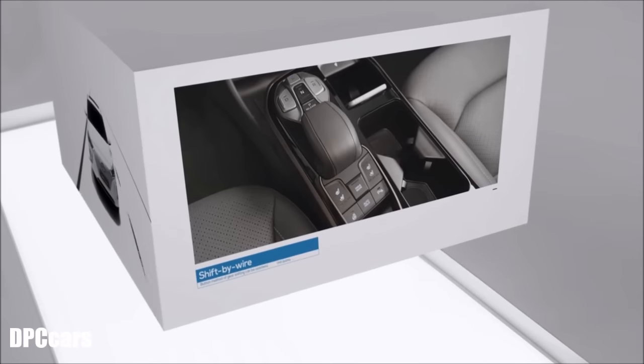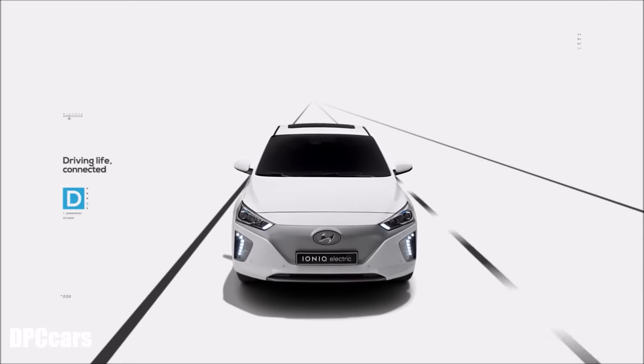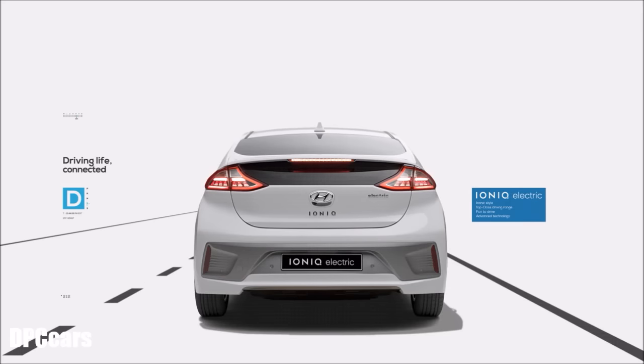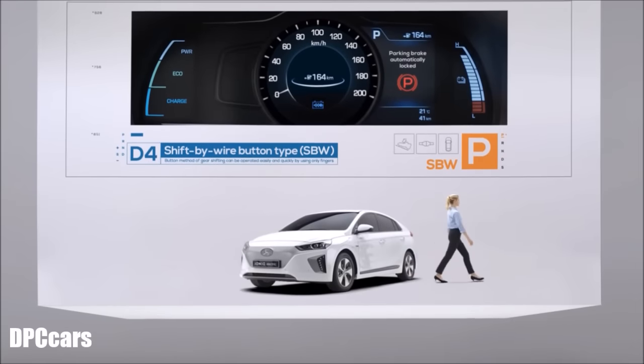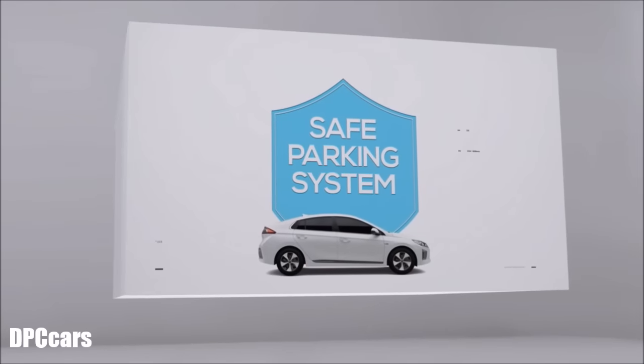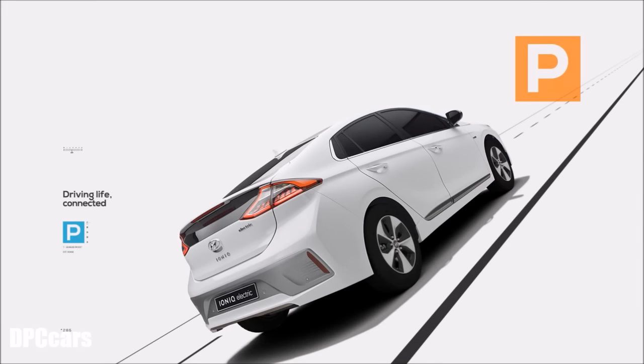Ioniq even incorporates shift-by-wire for its transmission — a cutting-edge technology in powertrain control. The driving mode can be modified with the simple press of a button. Even if the driver forgets to set the car to park, Ioniq Electric automatically changes to parking mode, protecting both the car and driver from unintentional movement and potentially dangerous situations.